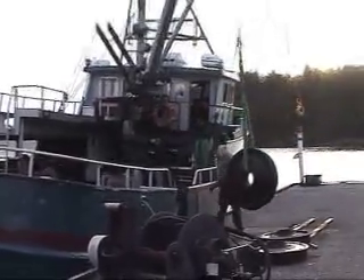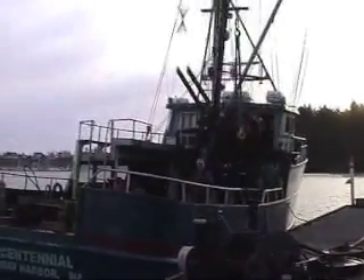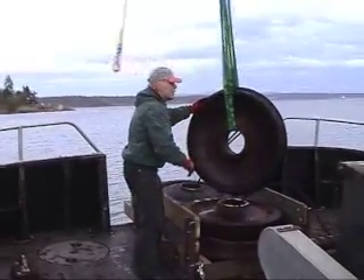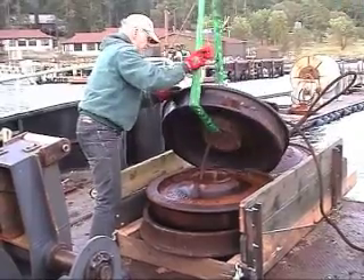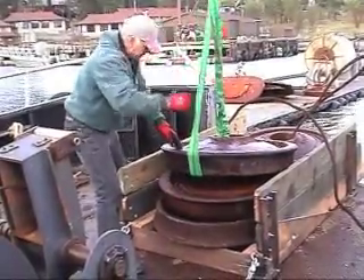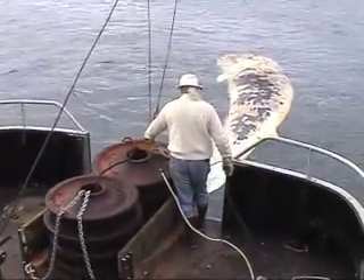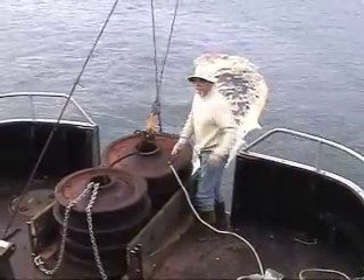Now we're at Friday Harbor loading up these enormous railroad car wheels, which will be bound together as a weight to sink the carcass down to the seafloor. You'll see these all bound together and tied onto the whale's tail. David Duggins from the Friday Harbor Labs is in charge of the boat and this entire marine operation.